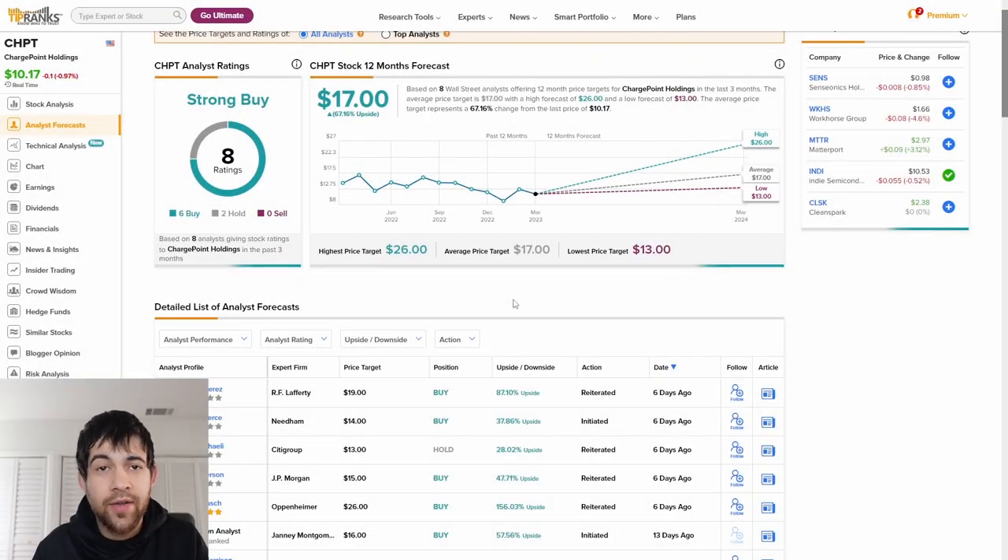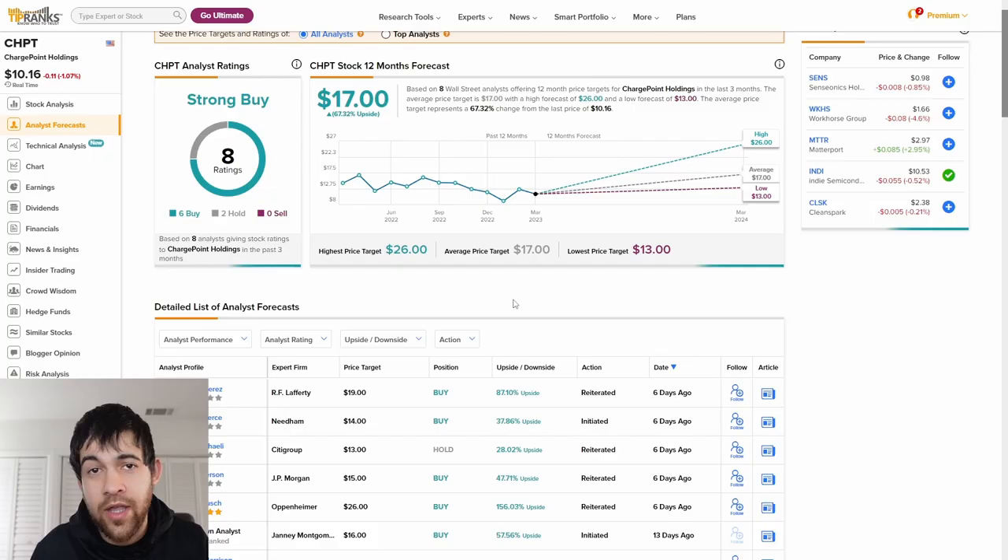Before I check out the chart, I did want to show you what the analysts think. We do have a $17 12-month price target. Maybe there's a coincidence here — according to that last article, ChargePoint is undervalued with fair value right around $16, and analysts see it as about a $17 price target.